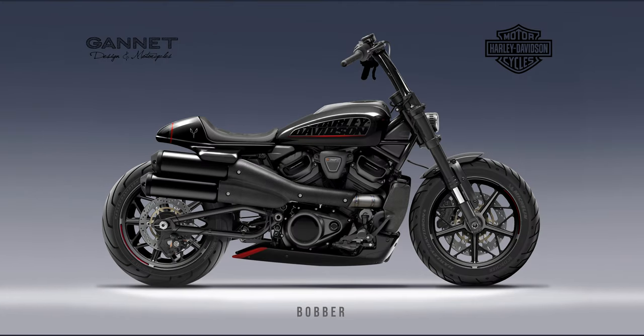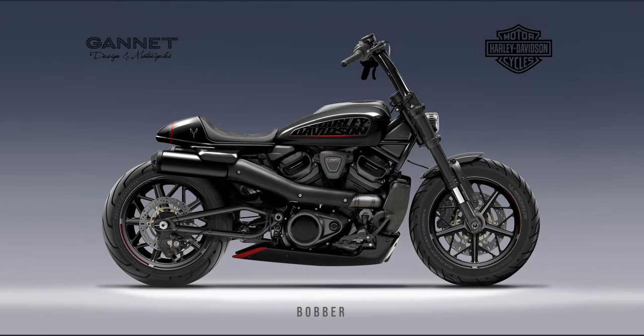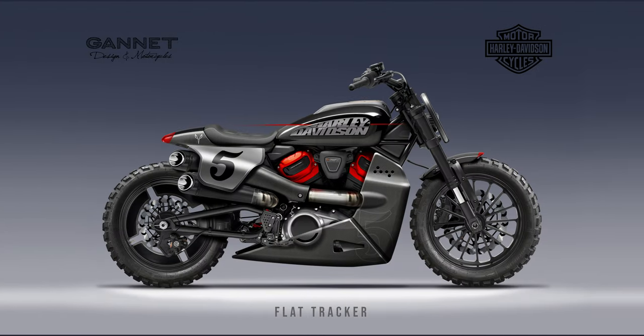I feel that my upper body is in a cafe racer position, but my legs are trying to be in a cruiser position, and I don't think it works on the Sportster S even for my height at six foot one. I found that I wanted my feet to be back more, under me. I'm wondering if the mid controls would be enough or if I would actually want rear-set controls.